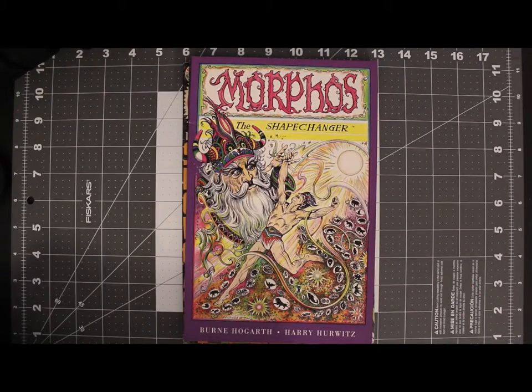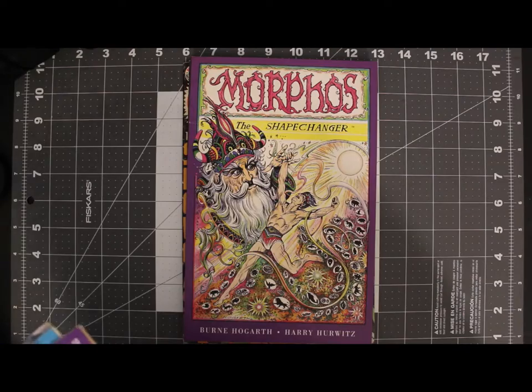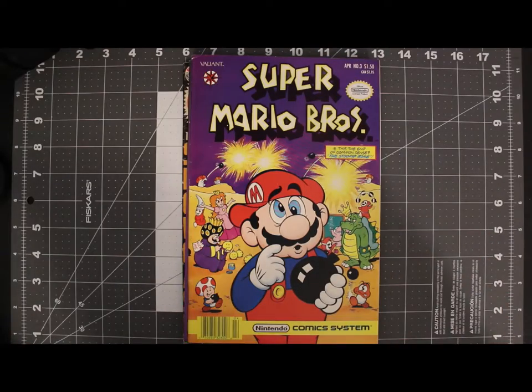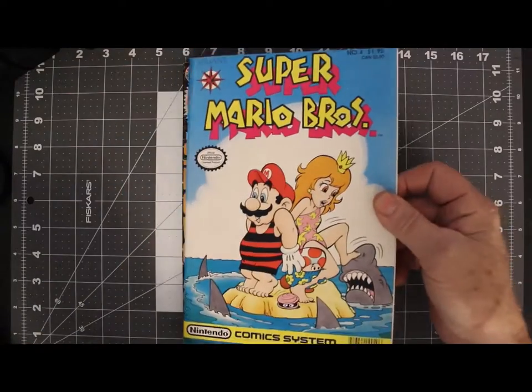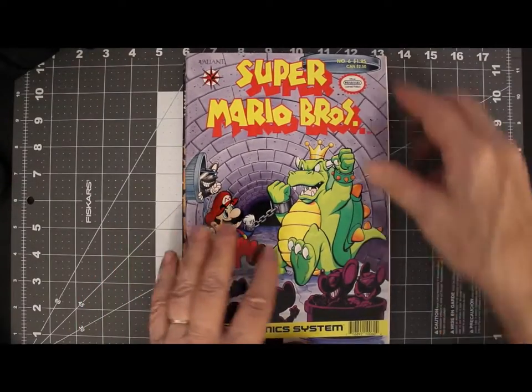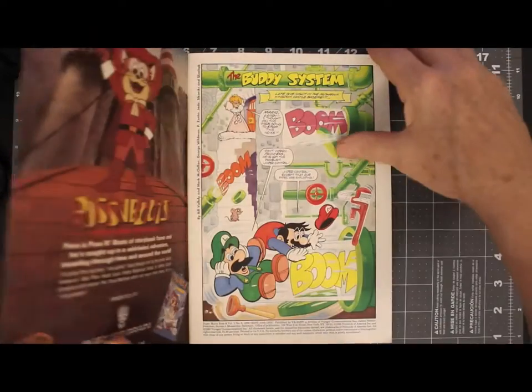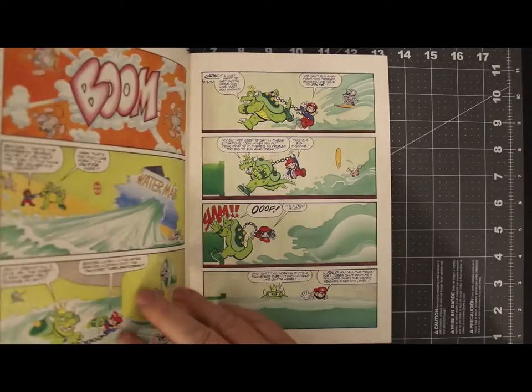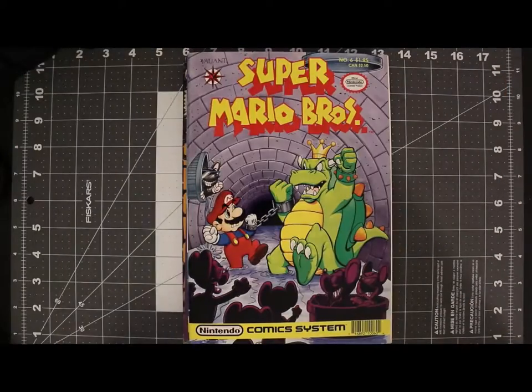From that we'll go to a little known publisher — well, it was at the time; the very next year it wasn't so little — called Valiant. And from that we have Super Mario Bros. 3, 4, and 6, all from 1990, with really heavy duty covers. Kind of neat stuff there, if you're into Super Mario Bros.